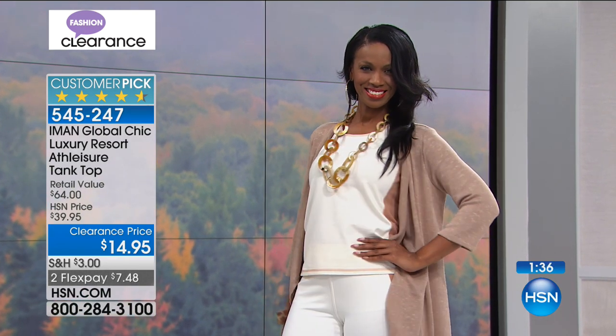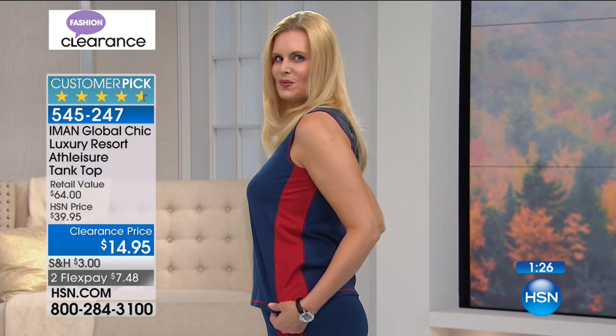Certainly leave it to Iman to bring it all together. The bust dimensions: 33 inches in extra small, 35 small, 37 medium, 40 large, 43 extra large, 45 and a half 1X, 49 and a half 2X, 53 and a half in the 3X.